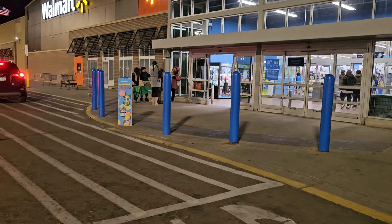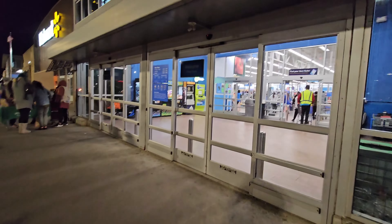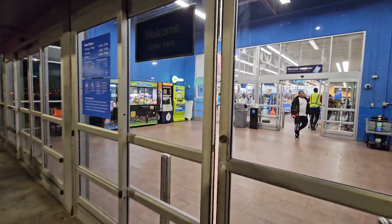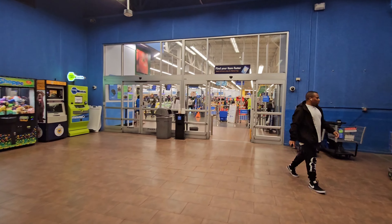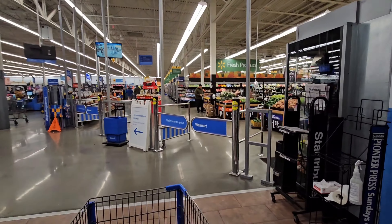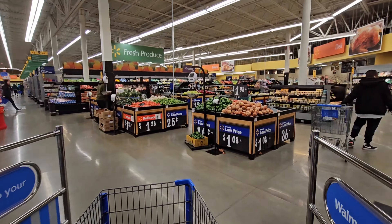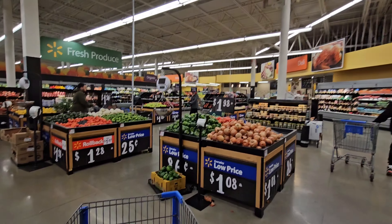Those girls over there are selling cookies — I think they are called Girl Guides. Let's get the cart. Right now I'm not exactly sure what I'm gonna buy, but just join me, let's go see what they have.